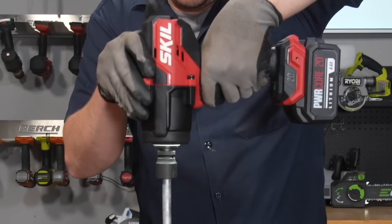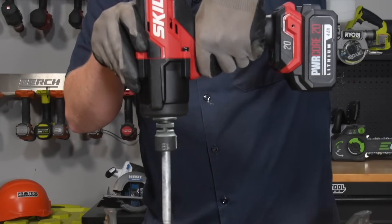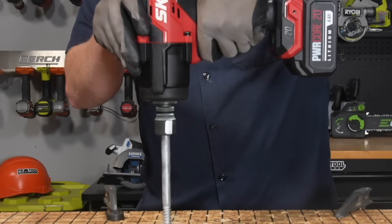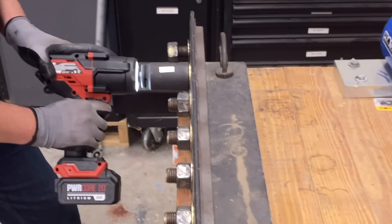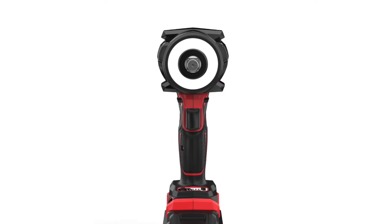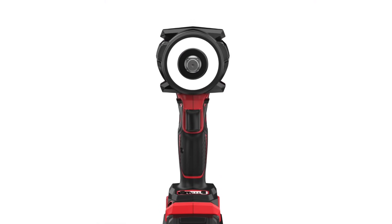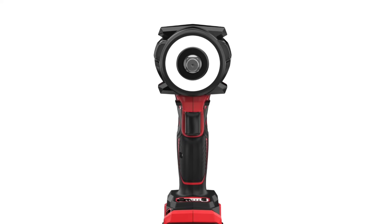Now let's look at Skill's flagship mid-torque impact wrench. Skill claims up to 480 foot-pounds of fastening torque and 800 foot-pounds of breakaway torque, with a maximum impact rate of 3,950 impacts per minute. The brushless motor spins at up to 1,900 RPM. This tool also includes a diffused halo-style light that surrounds the anvil — a much more effective lighting method than foot-mounted lights.